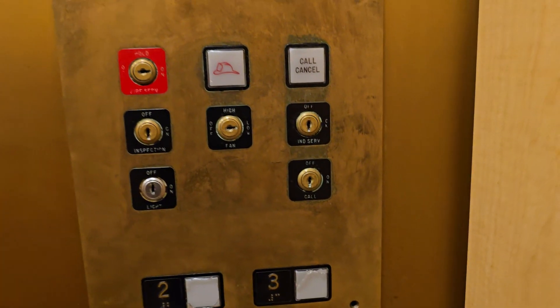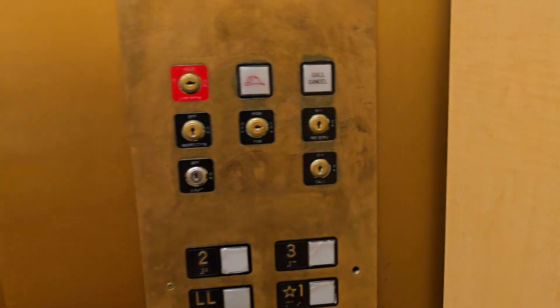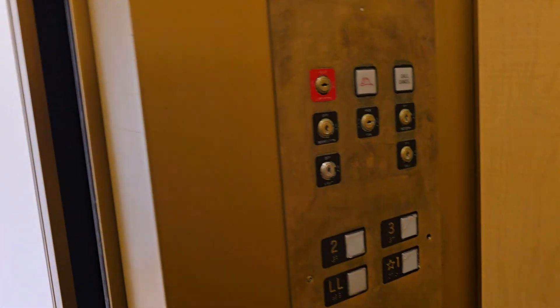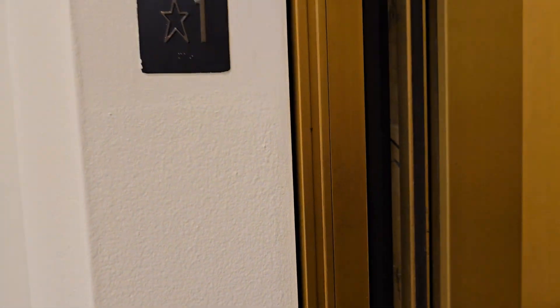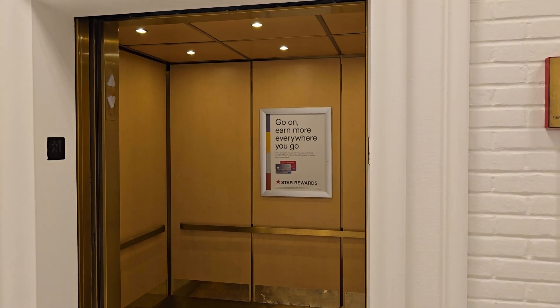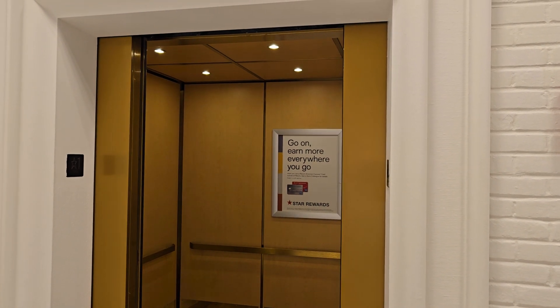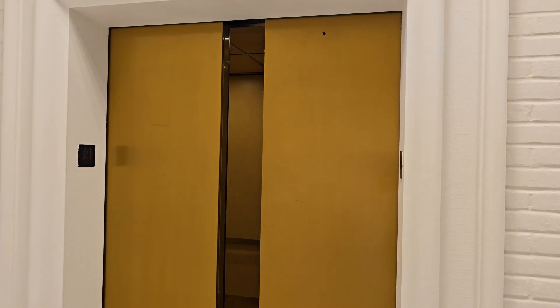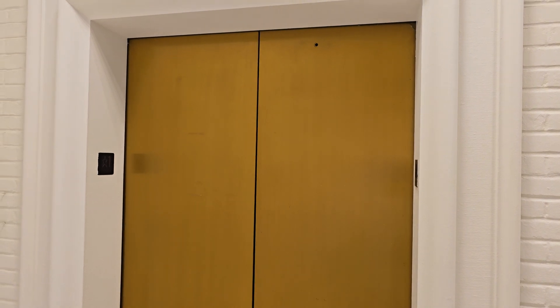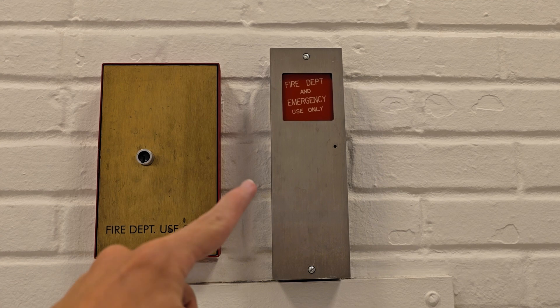We have a call switch — I'm not sure what the point of that is. Maybe it locks out a certain floor, so maybe that's a floor lockout. Before we say that's it, we've got two fireboxes: one for the drop key and one is an elevator key box.